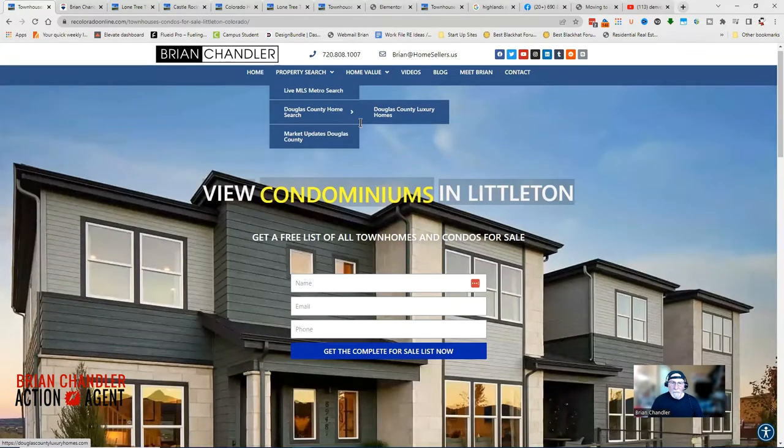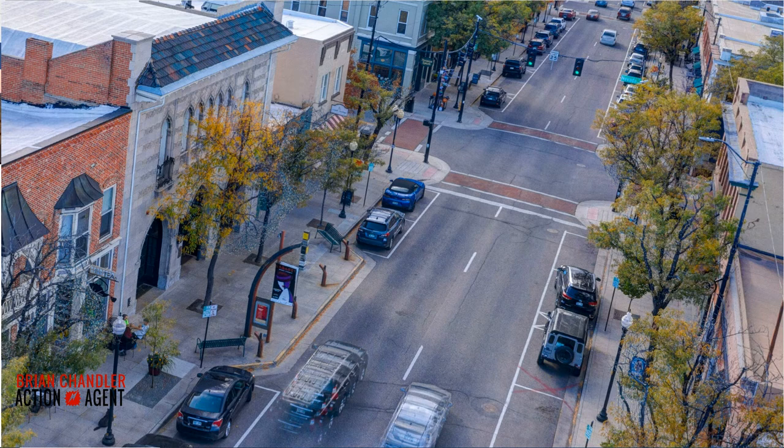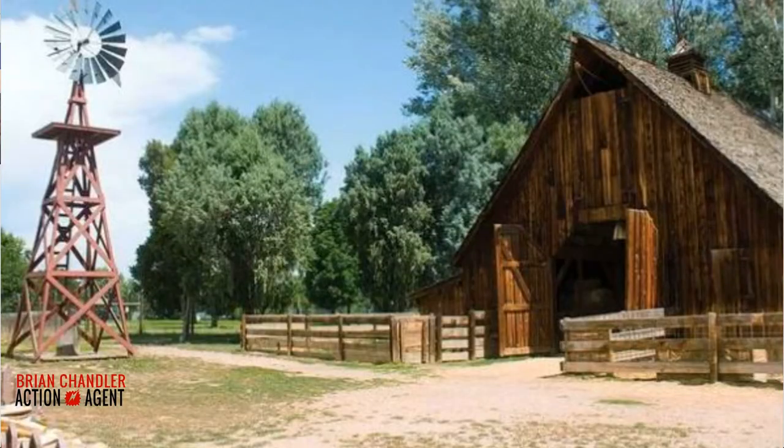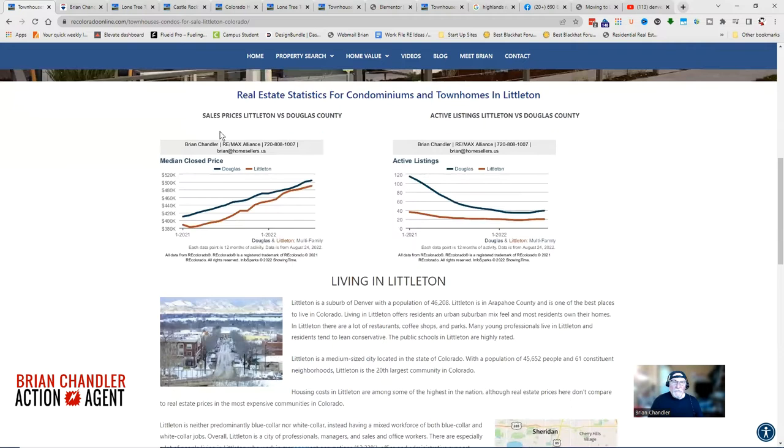Littleton is one of our more historic towns. There is a historic downtown and some older farms and ranches dating back to 1863, when we were dealing with Pikes Peak and the Gold Rush. The website also provides you with median close prices comparing Littleton to Douglas County.